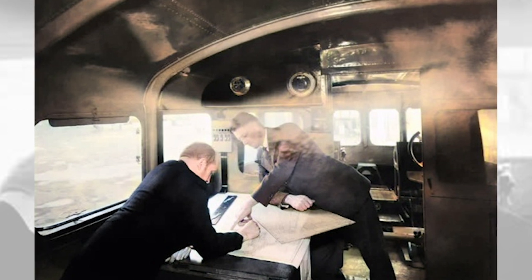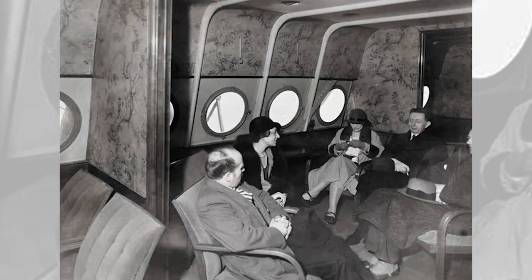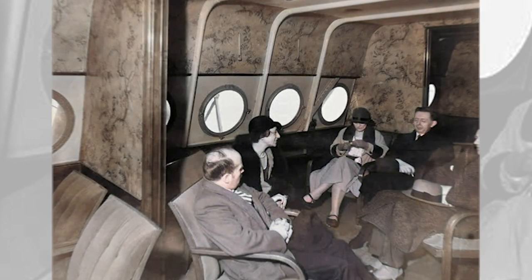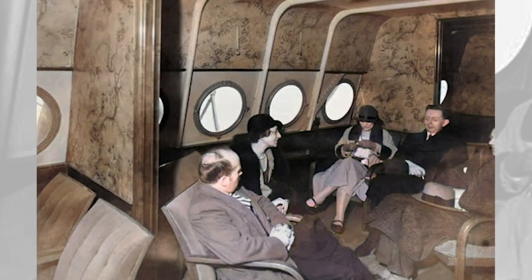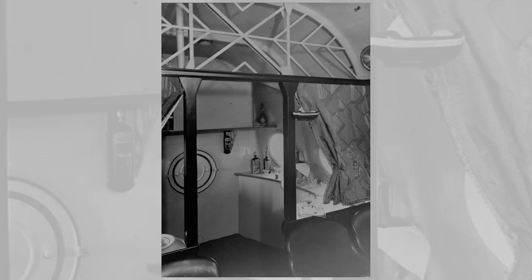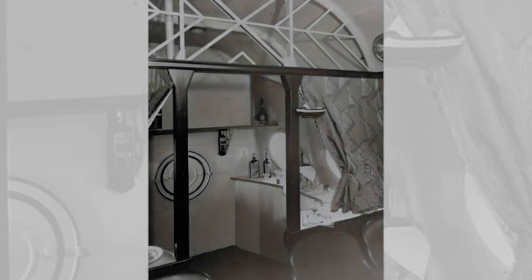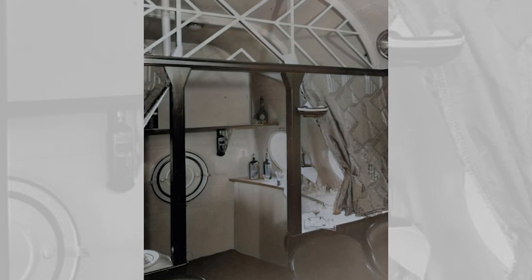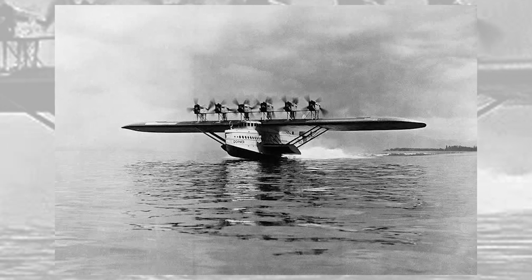The route took the Do X to the Netherlands, the United Kingdom, France, Spain, and Portugal. The journey was interrupted at Lisbon on 29 November when a tarpaulin made contact with a hot exhaust pipe and started a fire that consumed most of the left wing. After sitting in Lisbon harbor for six weeks while new parts were fabricated and the damage repaired, the flying boat continued with several further mishaps and delays along the western coast of Africa, and by 5 June 1931 had reached the islands of Cape Verde, from which it crossed the ocean to Natal in Brazil. The flight continued north via San Juan to the United States, reaching New York on 27 August 1931, almost 10 months after departing Friedrichshafen.